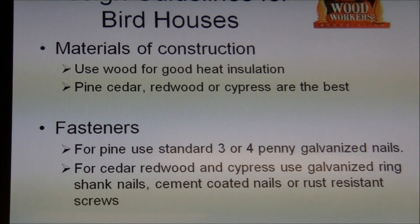So you want to use wood. Pine, cedar, redwood, and cypress are about the best. In order of expensiveness: pine is the least expensive, then cypress, then cedar, then redwood.